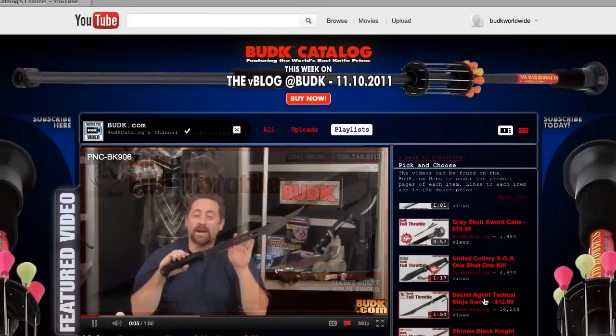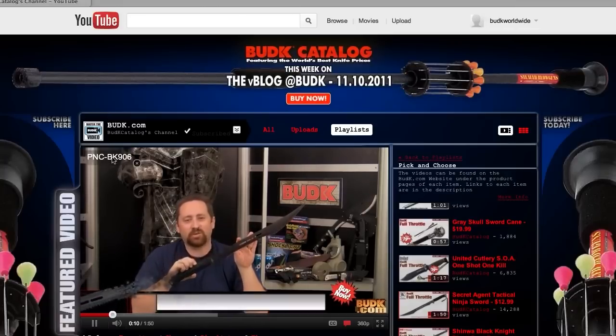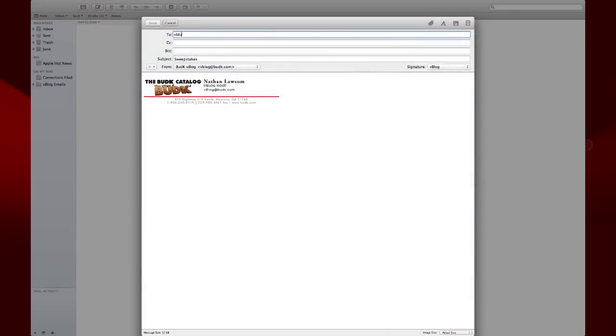That is the code you want. With that code, head over to your email and get ready to send off your entry. All entries must be sent to vblog.budk.com — only emails sent to vblog.budk.com will work. No comments, no account entries, no YouTube messages. In the email, you need two things: your YouTube username and the sweepstakes code from the product video you just watched. Send that off and you're all set.